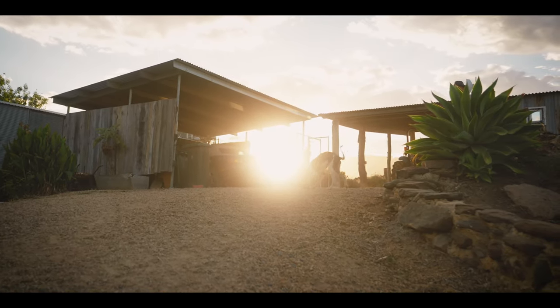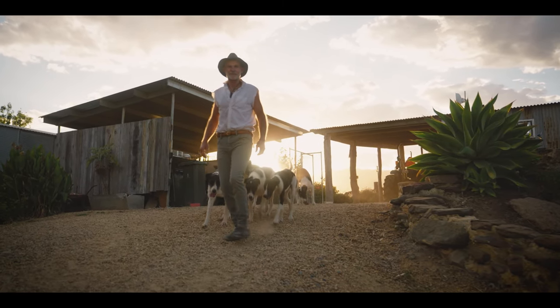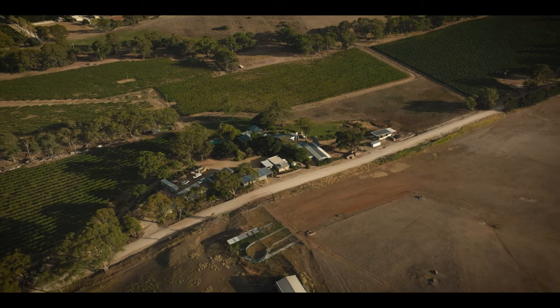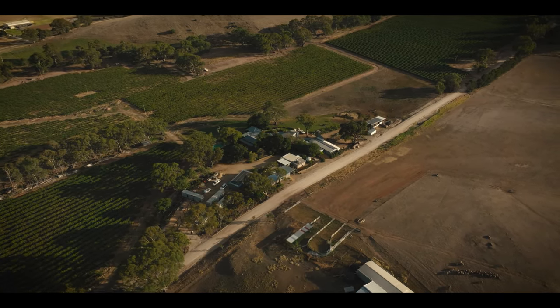Good morning. I'm Michael from the Dairy Man Barossa. The property is 80 acres — all of these flats across here and includes a hill behind, about 25 acres.